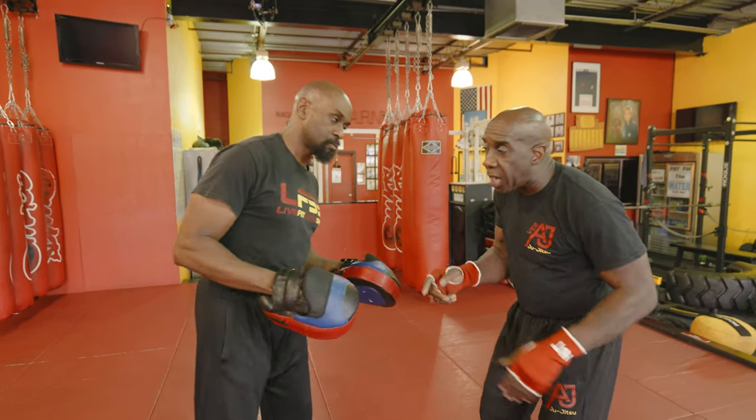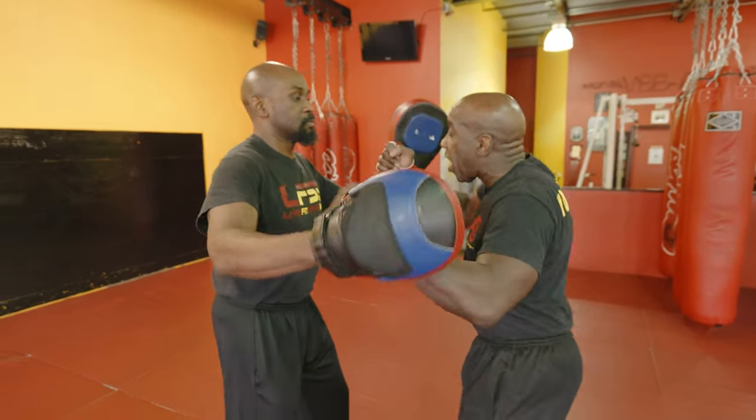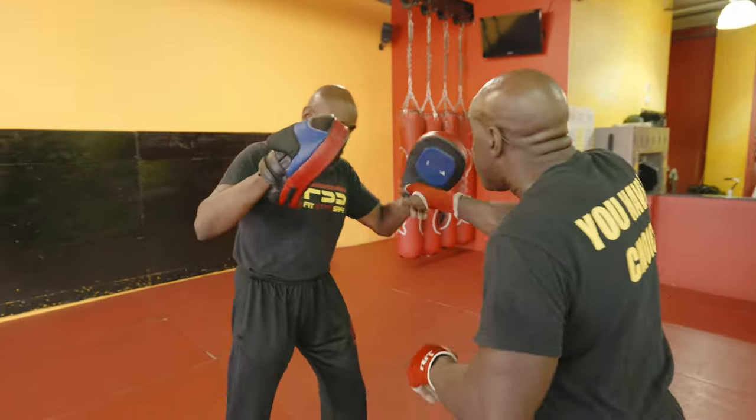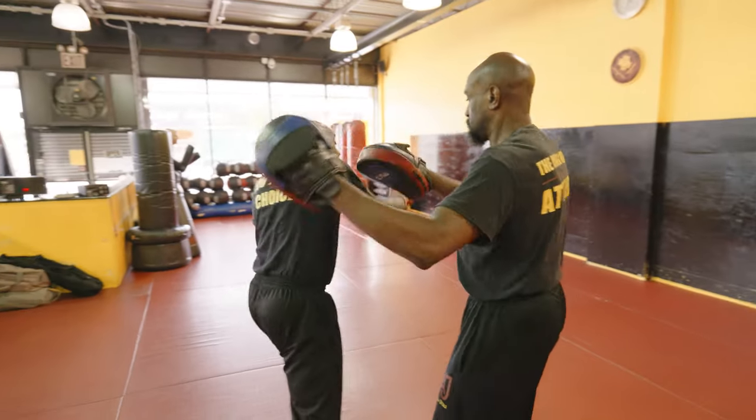Now he's going to go three times — you block this one, this one, and this one. Now you come back to that side: back fist, hammer fist, punch. Now he starts with the left hand — this one, this one, this one — and you go back fist, hammer fist, and punch.